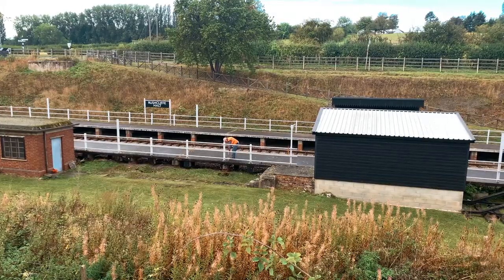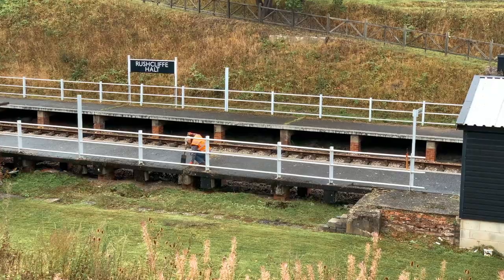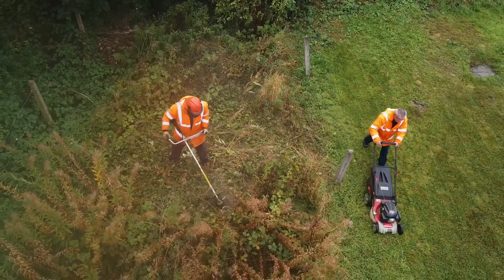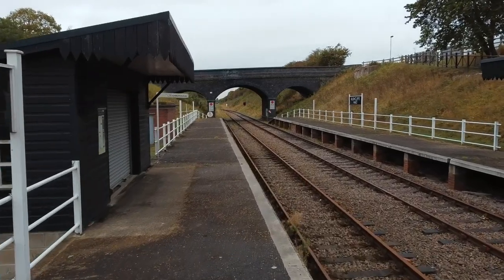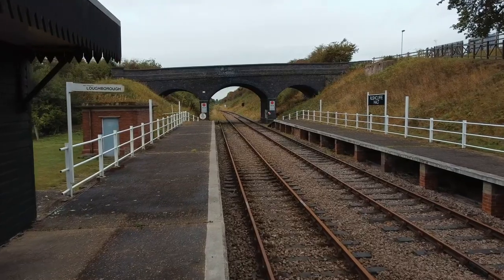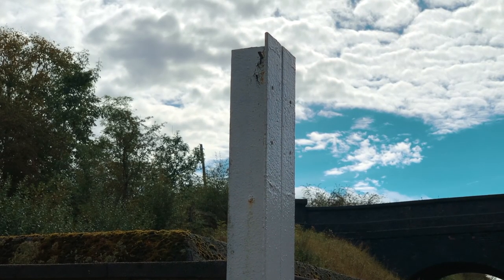Returning the station to life has seen tens of thousands of volunteer hours invested, from keeping the lineside vegetation under control to providing temporary facilities for visitors. The distinctive platform shelters and station name boards have been rebuilt. There are plans to provide a replacement footbridge too, and reinstate the platform lamps on their stanchions.